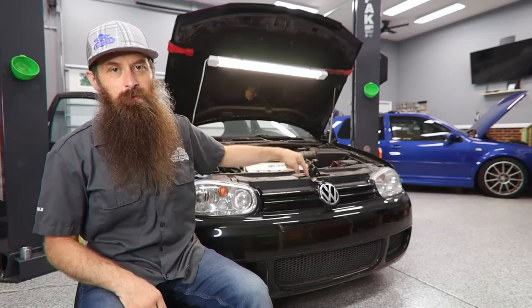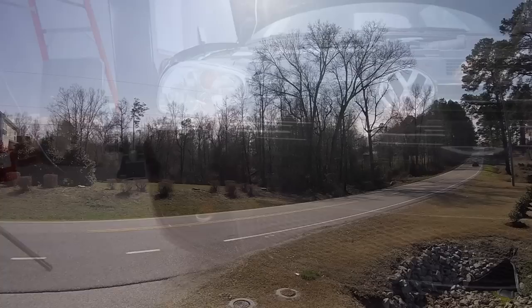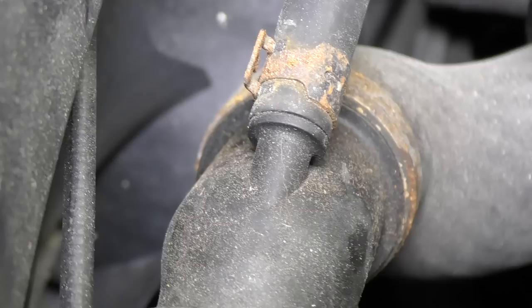What's going on, everybody? It's Charles. In this video, we're going to talk about all the things that you need to look at before you buy a Mark IV R32. There is rarely a day that goes by that I don't get an email saying, hey Charles, what do I need to look at if I'm going to buy a Mark IV R32? So today we're going to cover all of those things.